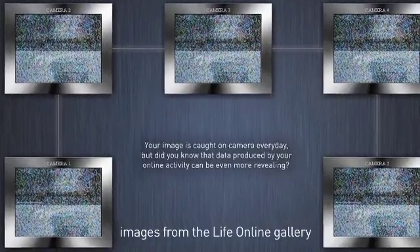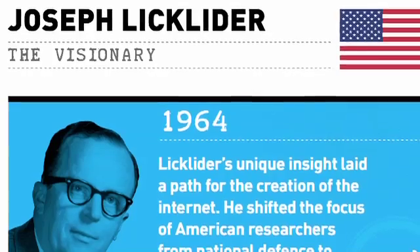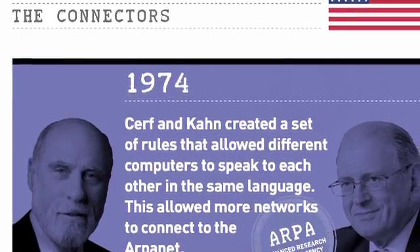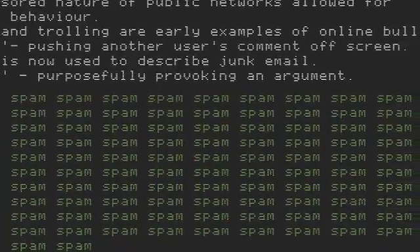My favourite thing about Life Online is, aside from how fantastic the story is and what an amazing gallery it's going to be, the fact that we've created new ways of engaging people which have never been tried before in a museum. Actually seeing everything finally come together in a physical space and seeing everybody's hard work deliver such an amazing thing is my favourite thing. It's my reward for being project leader on something like this — it's absolutely fantastic to see all the creativity of the people who have contributed. There's nothing like it.